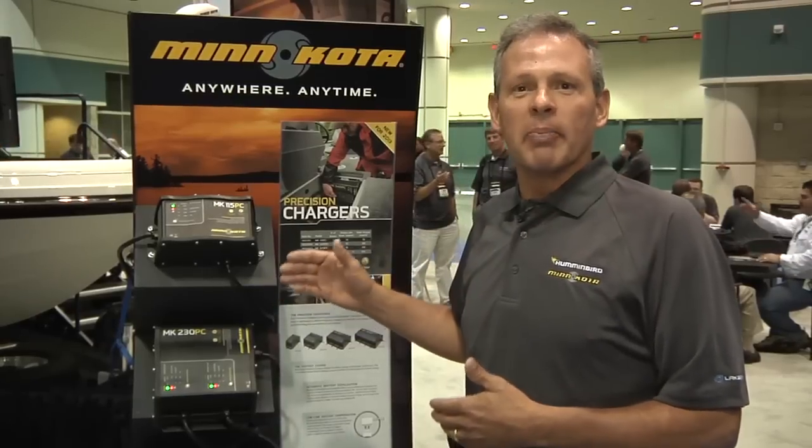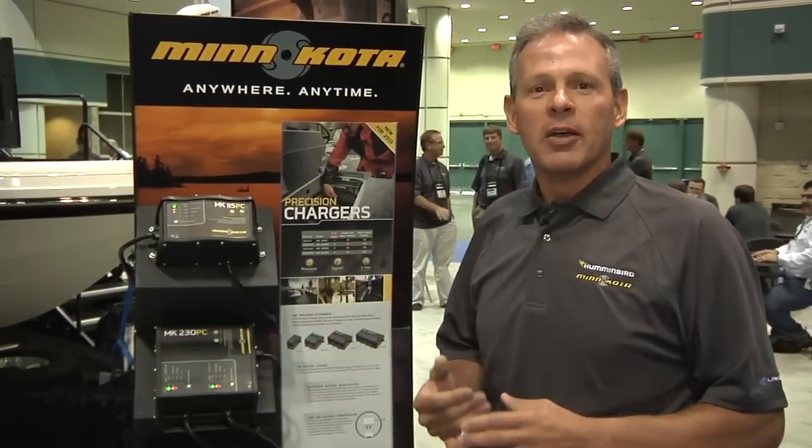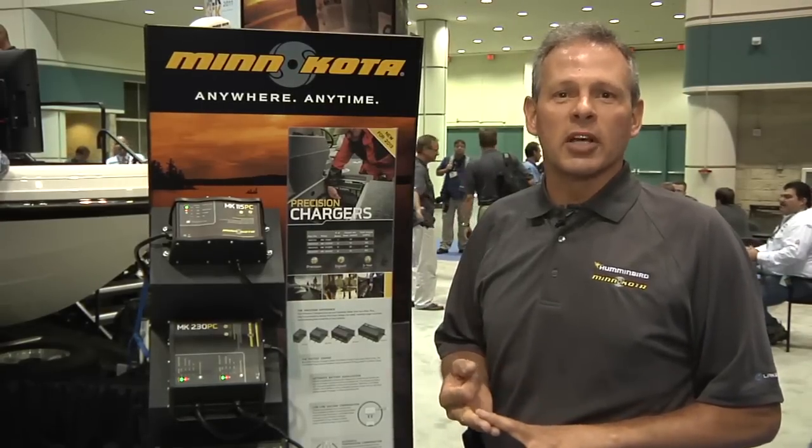These features include battery selection, where the consumer can go in and change the battery type from high performance AGM to AGM on one selection mode, or they can pick gel, or they can pick flooded wet cell.